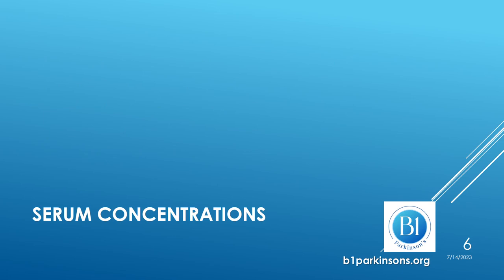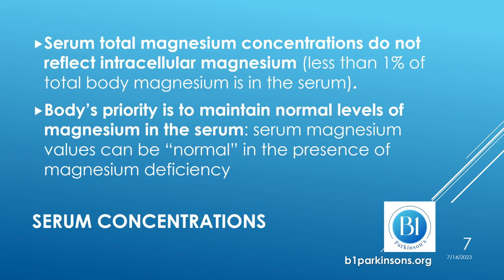One way magnesium deficiency is assessed is by measuring serum concentrations, both in population studies and in clinical practice. We have to remember that magnesium is an intracellular cation. Less than 1% of total body magnesium is in the serum. Therefore, serum total magnesium concentrations do not reflect intracellular magnesium. It is also a priority of our body to keep the levels of magnesium in the serum normal, so even in the presence of magnesium deficiency, serum magnesium values can be normal.